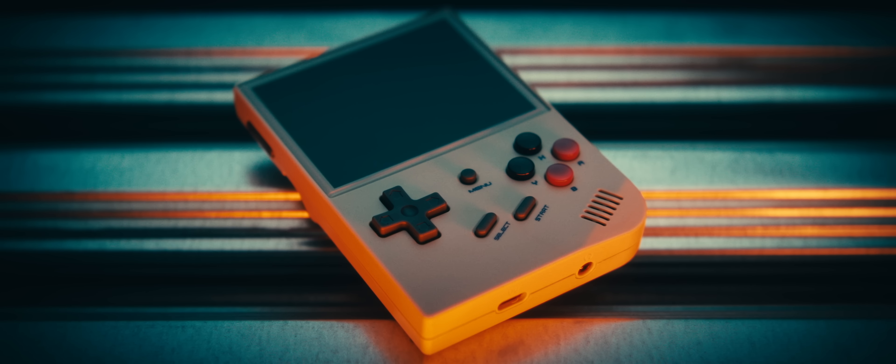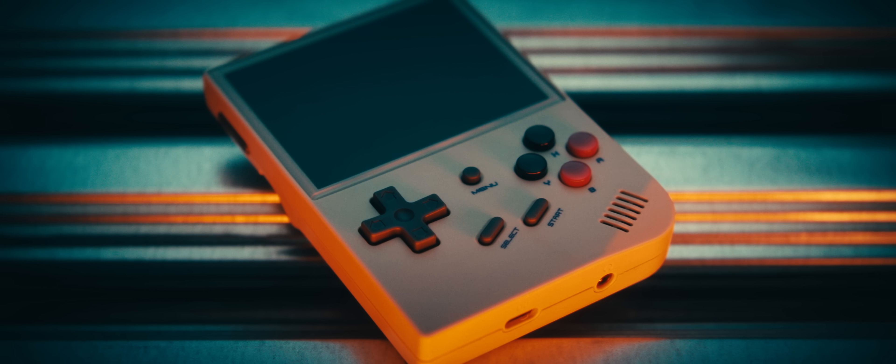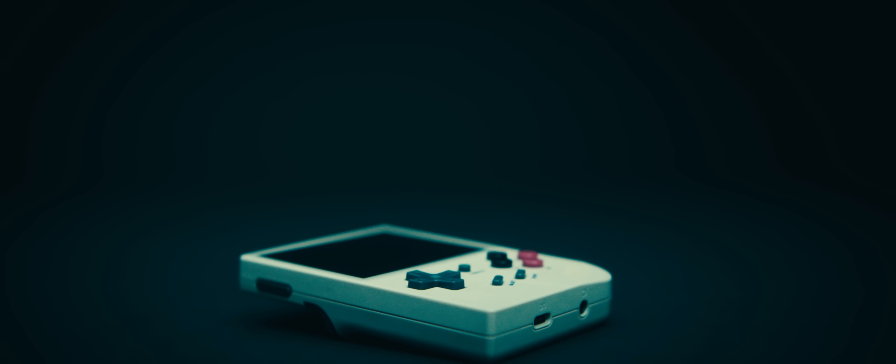The RG35XX isn't anything revolutionary — it's not like it's the first handheld that can emulate PS1 games. In fact there are plenty of devices out there that can easily do that and more, emulating PS2, Dreamcast, GameCube and beyond. But for its price, the size, build quality, and ease of use are all incredible. You owe it to yourself to pick one up, because like I said before, I think I've found the perfect portable PlayStation.